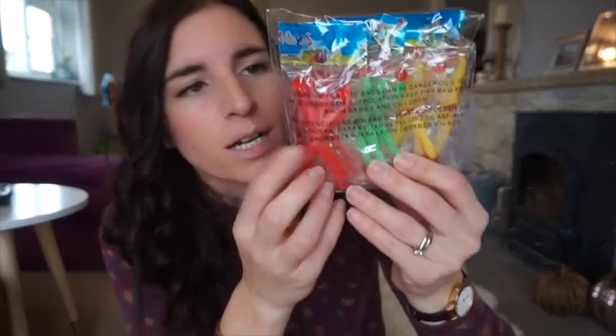Now for the Halloween-type things. These sticky men - my daughter got some in a party bag and I saw them here. They're really random little men that stick to things, great party bag fillers. I'm actually going to do a separate video on what I'm putting in the party bags, since I did that last year and it was really popular. I also got some glow sticks - a 20-pack for a pound - which are also going in the party bags.